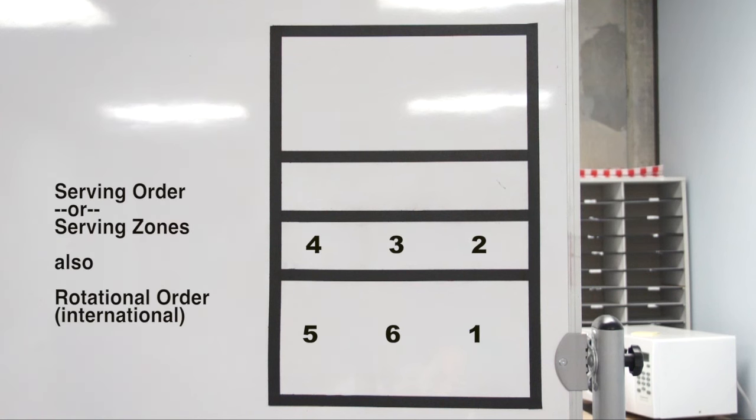Now we will look at serving order or serving zones, which are the opposite of the rotational order. Serving zones are the targets a coach indicates to a player for where to serve. If the coach shows 5, they are asking the server to serve to the left back position. Zone 6, usually shown with a closed fist, indicates a serve to middle back. Serves to zones 2, 3, and 4 are called short serves and are generally expected to fall in front of the 10-foot line. At the international level, teams use these zones for both serving zones and rotational order — what we call rotation 2 they would call rotation 6, even though it is the same thing.